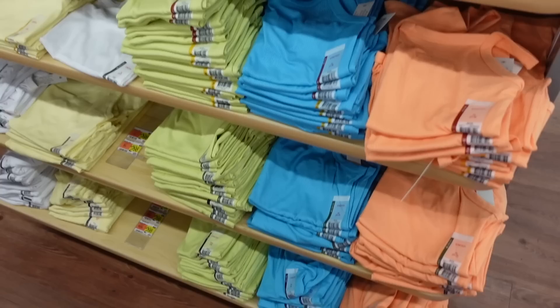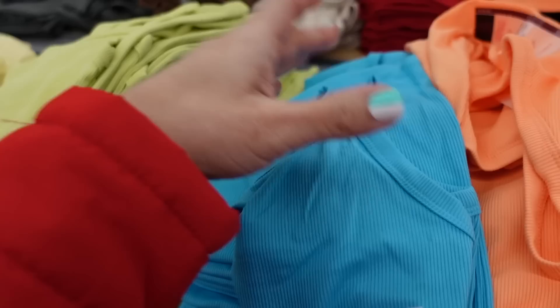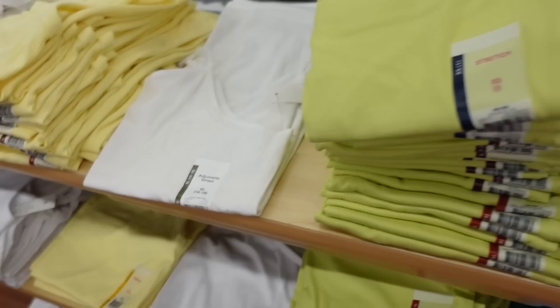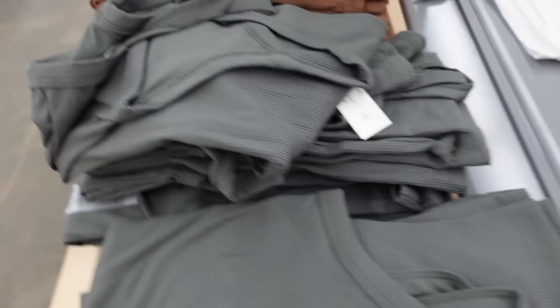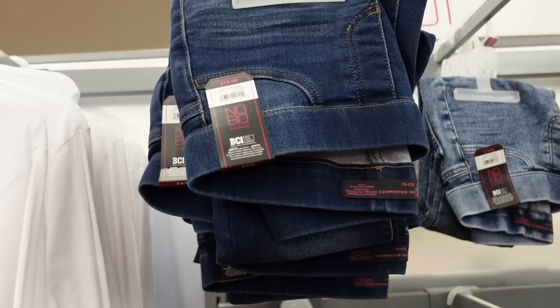Seeing new colors in my favorite tank top - these are sold online in a pack of four or five. They have that scoop neckline, squared back, fitted to the body, and they tuck in really nicely. In the blue - the orange is new, this lime green, white, yellow. The colors they usually have are green, brown, beige, red, and black. They're $2.98.